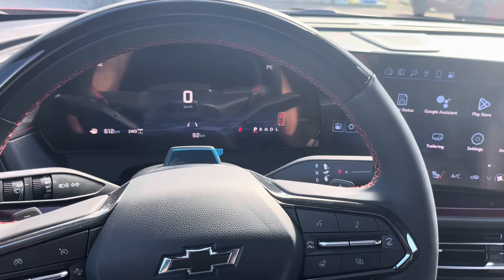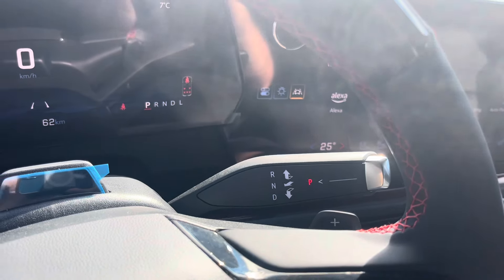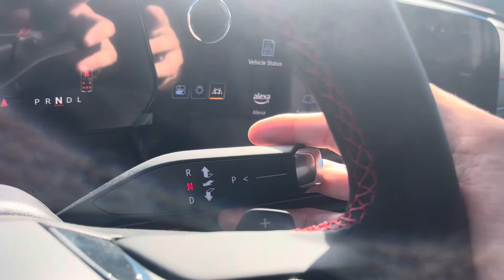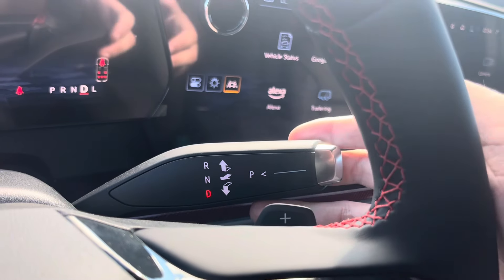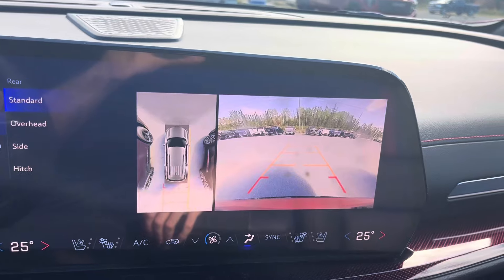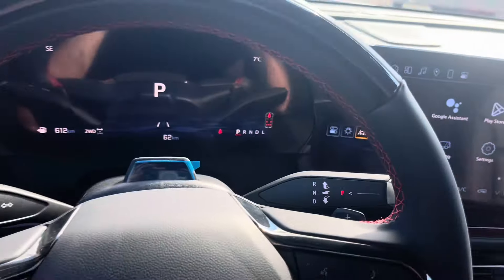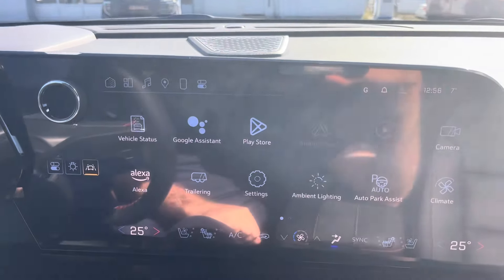The transmission on the all-new 2024 Chevrolet Traverse — across the redesigned LS, LT, Z71, and RS models — is an 8-speed automatic gearbox. To put the vehicle in neutral, put your foot on the brake and pull the gear selector toward you. Pull and down for drive, pull and up for reverse. Every time you put the vehicle in reverse, your backup camera automatically comes on, along with adjustable guidance lines that adjust as you turn the wheel. To put the vehicle in park, just press the P button.